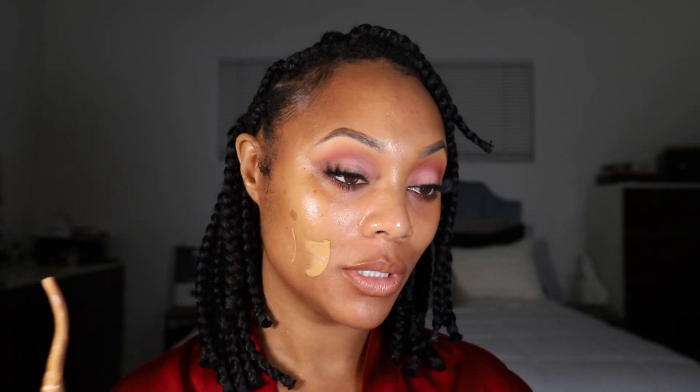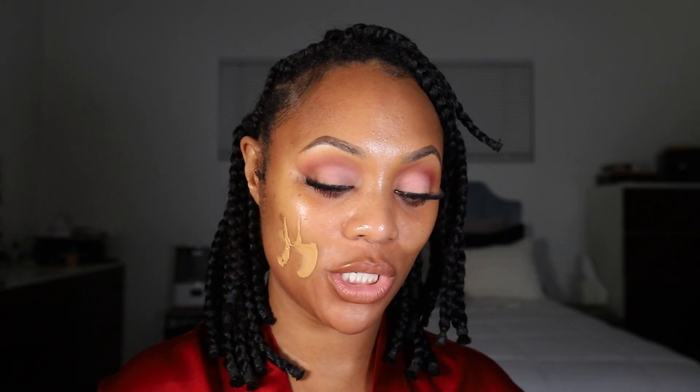I'm not gonna worry about it, I'm just gonna use it from here. Let's just try it just like that. That is a lot — that is a lot of foundation. Okay, that's probably too much foundation, so I'm gonna just use it on both sides.